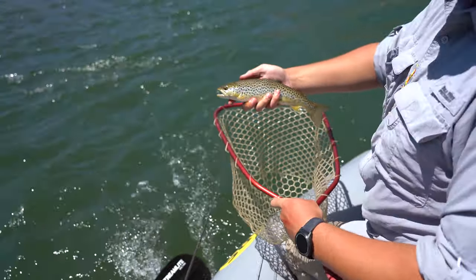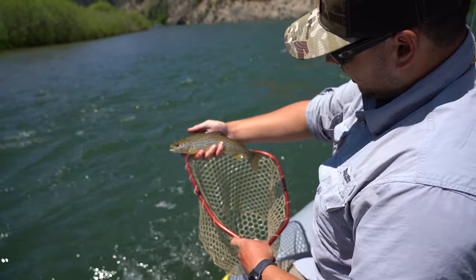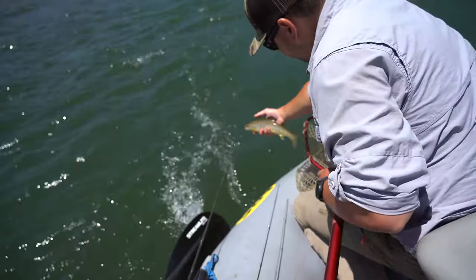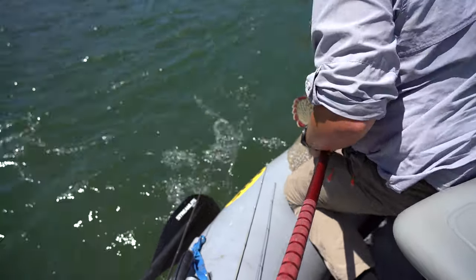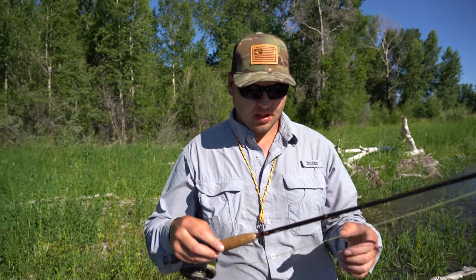That's the first fish on the South Fork of the Snake River for me — not the biggest one I've ever caught, but still pretty cool. We've caught a few fish now and we're having an awesome day here on the South Fork. It's just fun fishing something new, some big water we're not used to.